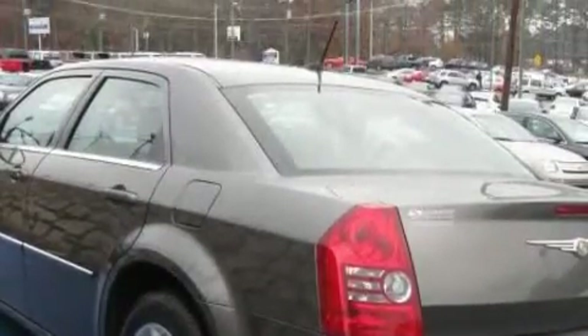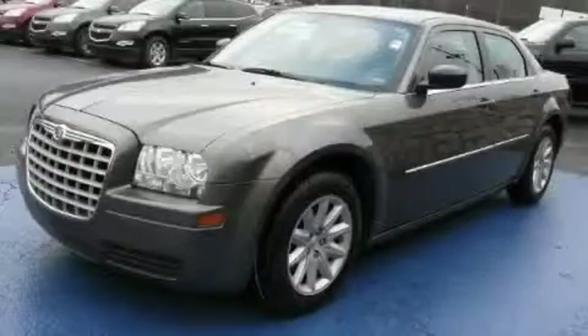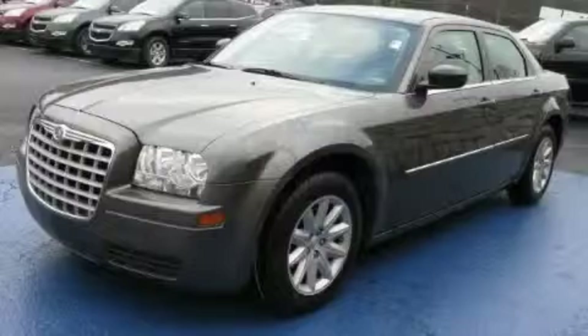The responsive engine, connected to a smooth shifting automatic transmission, gently powers the car down the road.